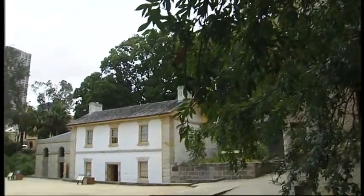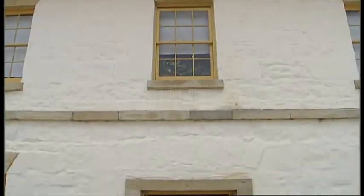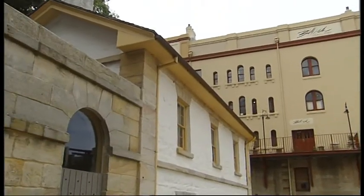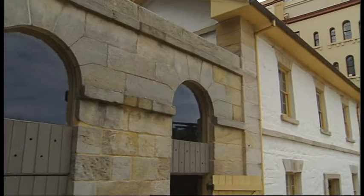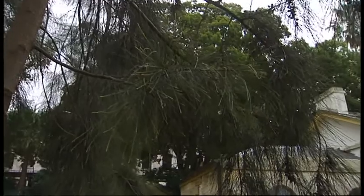None of them remain, but this one does. Cadman's Cottage is Sydney's oldest building. Completed in 1816, it was built for a convict, John Cadman, who had gained his freedom and become keeper of the Governor's ships. Today it houses the Sydney Harbour National Park Information Centre.